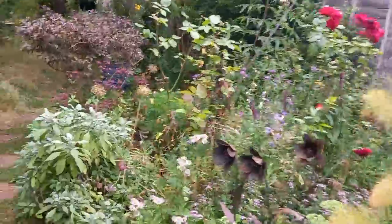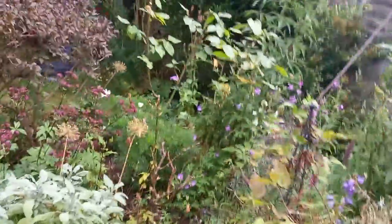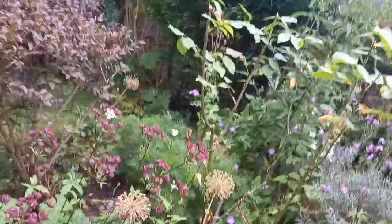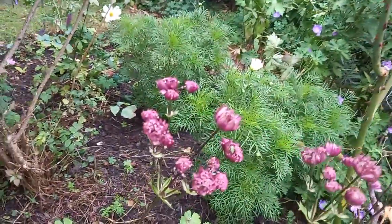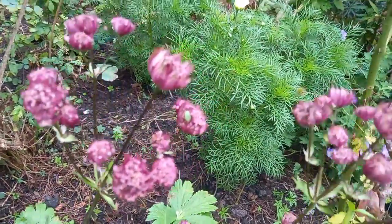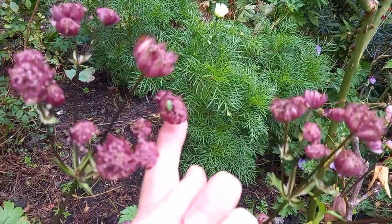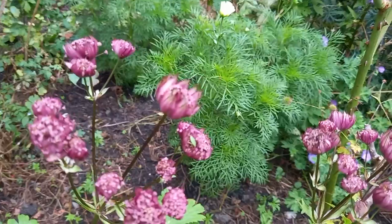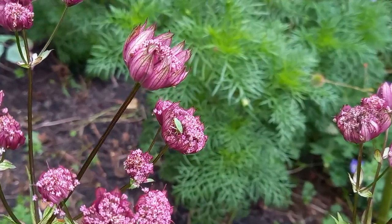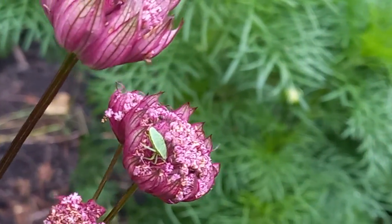Although the bees are back, there are still very few insects in the garden. Oh, I just see something really pleasing here — it's an instar of a shield bug.